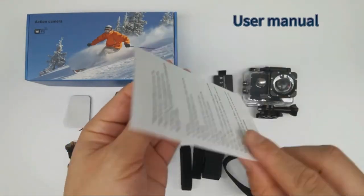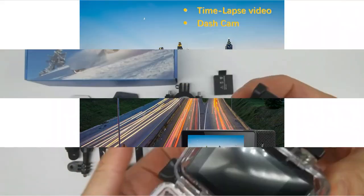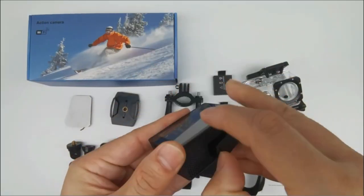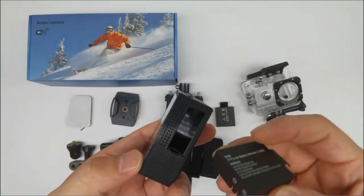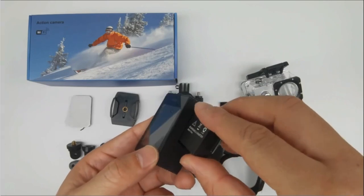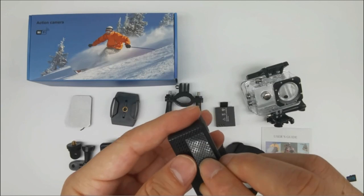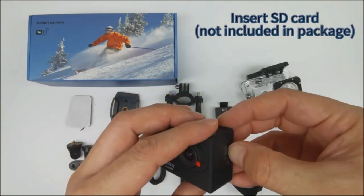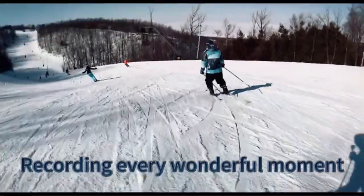It comes with two 900mAh rechargeable batteries, each providing over two hours of recording, ideal for extended use. This camera is waterproof up to 30 meters, perfect for underwater activities like diving and surfing. Additionally, it includes various mounting accessories for helmets and bikes, enhancing its usability in different adventure settings. While it supports MicroSD cards up to 32GB for storage, users need to format the card in the camera before use. Overall, the Jadfuzzi action camera is a user-friendly and robust option for capturing and sharing your adventurous moments.